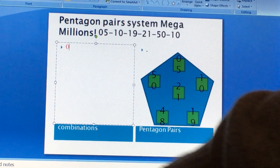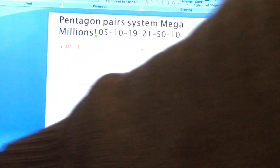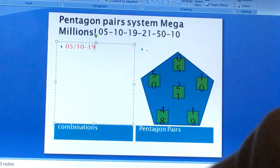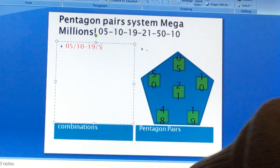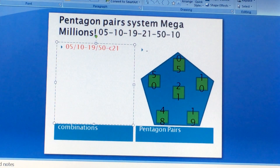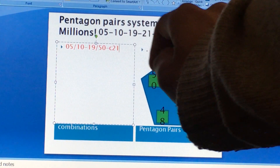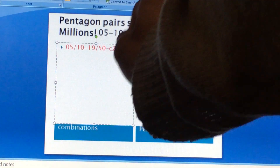Let's look at one of the pentagon pairs. We have 5, 10 — one of your pairs — 19, 50 will be another pair, and the code is 21. If you have the code, you would hit that jackpot. So code 21, the Megaball 10. Another combination: 5, 19, 10, 50; or 5, 50, 10, 19 — along with the code 21.